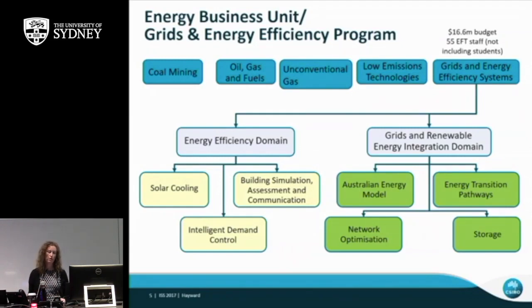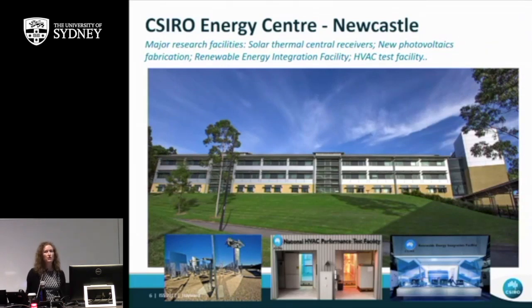This is a photo of the energy centre in Newcastle. It was built in 2002 and at the time was the most efficient building in the southern hemisphere. We've got many different types of renewable energy and demonstration facilities on site, including the Australian photovoltaic outdoor testing facility, where we can test different types of PV arrays side by side under the same conditions and verify whether the efficiency matches what manufacturers claim.